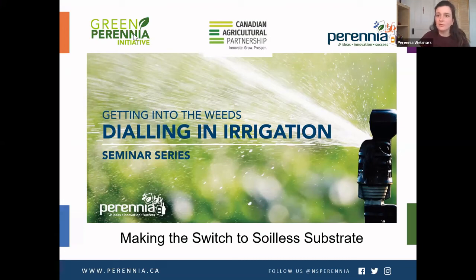All right, so I think we will get started here. Hello everybody, welcome to our substrate-focused editions of the Getting Into the Wheat series. My name is Talia Plaskett, I am the protective crop specialist at Perennia and I will be your host for today. Joining me is Sunny Murray, who is the berry specialist here at Perennia, and he is going to make sure that everything runs smoothly.